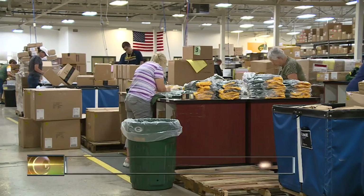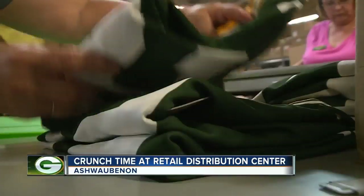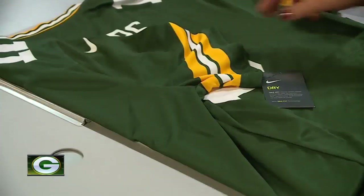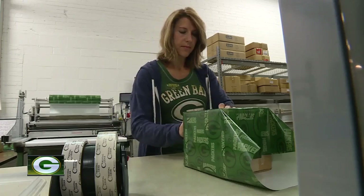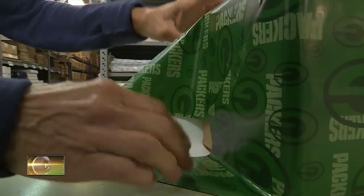We're starting to ramp up because we're trying to bring all the product in that will sell throughout the season. Manager Tim Schrader is overseeing workers, busy sorting, folding, ticketing, packing, and even wrapping merchandise in custom Packers paper.